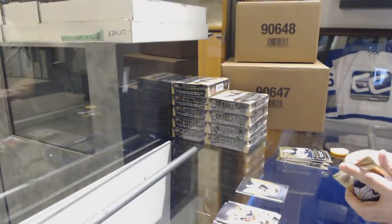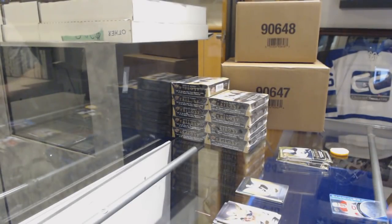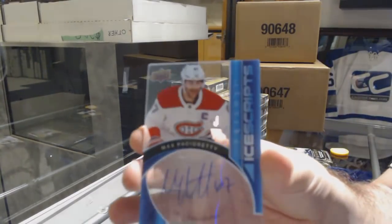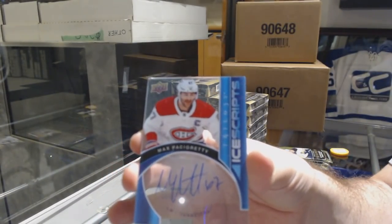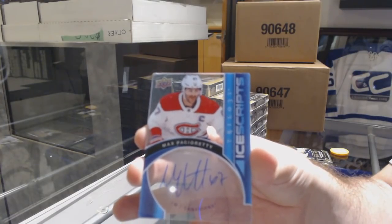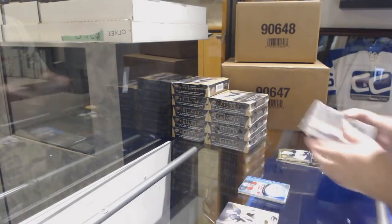For the Montreal Canadiens, ice scripts auto max patch, numbered to 799. I like that design — it's a clean looking design. Max patch is a half card.